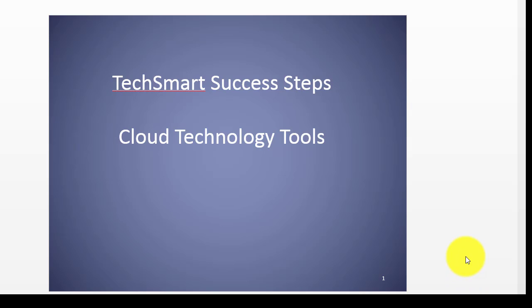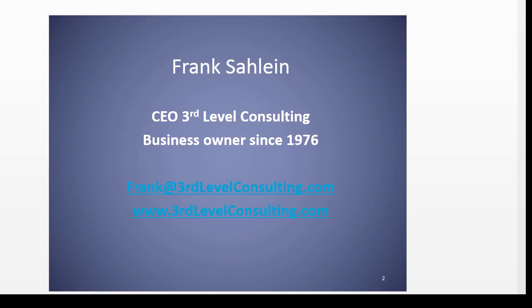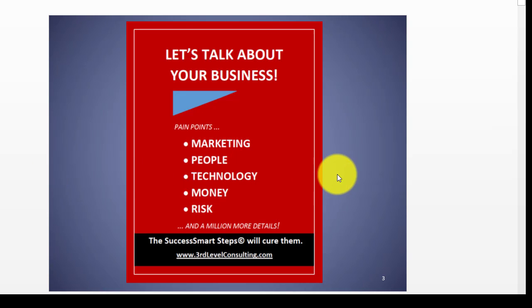Hi, my name is Frank Saline. I'm the CEO and founder of Third Level Consulting, and today's webinar has to do with the TechSmart Success Steps — the cloud technology tools that can make you successful in today's environment. For more information on this, you can visit our website at thirdlevelconsulting.com. But let's talk about your business.